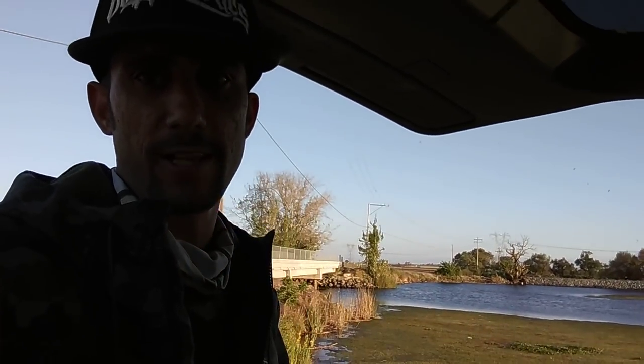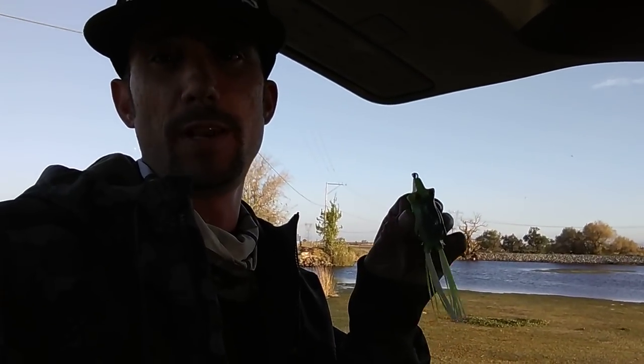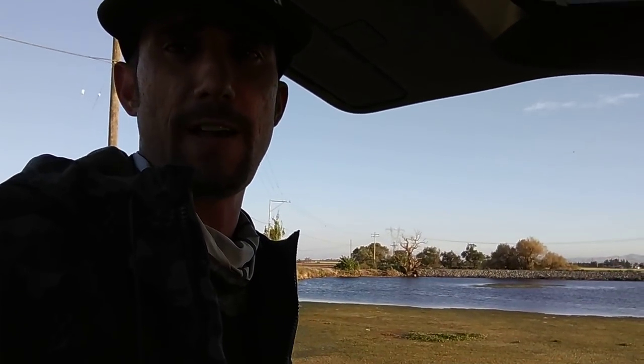Most kids grew up wanting a bicycle or a BB gun or whatever — this is what I wanted growing up on the Delta. With that being said, get yourself a pro model Snag Proof. Not all Snag Proofs are created equal. You want the Bobby's Perfect Frog in a half ounce, or you want the Isch's Poppin' Fatty. It's a little bit windy today — I'm throwing the Isch's Poppin' Fatty today.